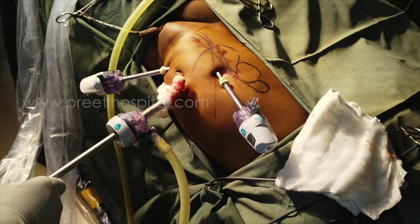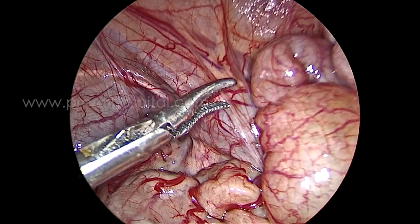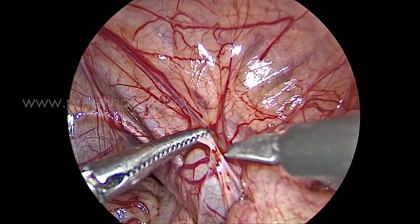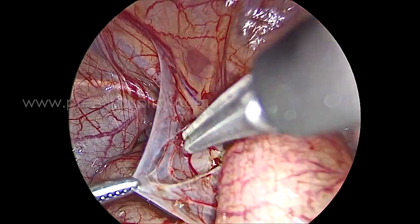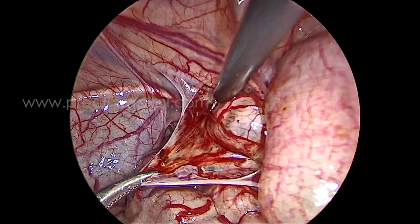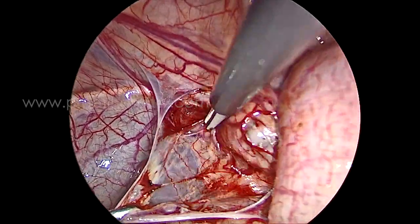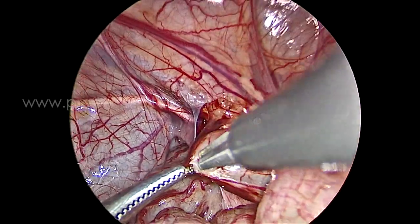We then planned for laparoscopy. We thought these two ureters would be united, so we went directly to the obstructed ureter of the lower moiety, which was clearly seen. To identify both ureters, we placed a guide wire that made the upper moiety ureter stiff.